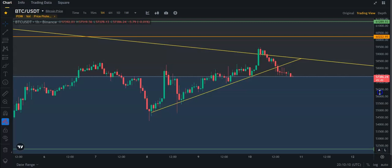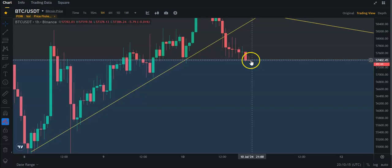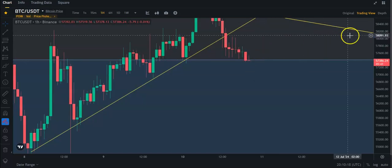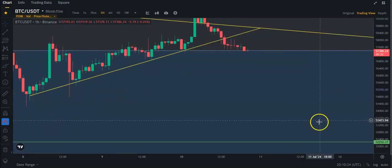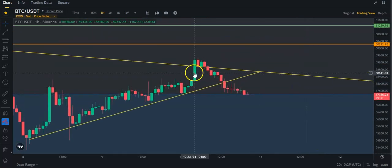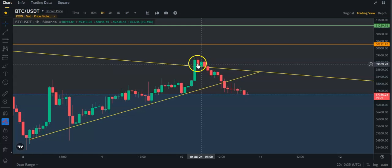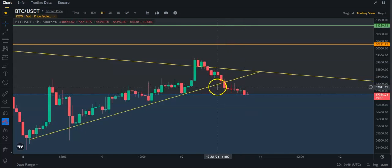If we zoom in, you can see that Bitcoin is losing this Fibonacci level, so this is not a good thing to see. As I've said in previous videos, the next support is basically down here at 52.2. You can see we tried to break through this trend line, but we didn't manage to hold it. It fell back into this zone and then broke down from this upward sloping trend line — so really not good.